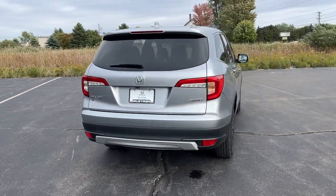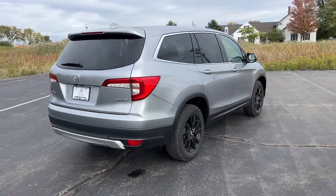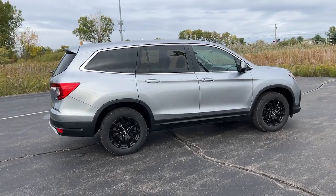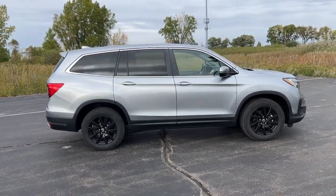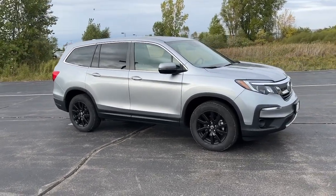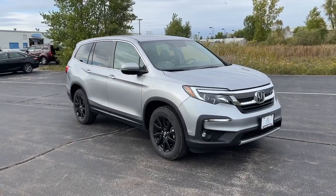These are just some of the great options this vehicle comes with: pre-collision system, lane departure warning, all-wheel drive, keyless entry, sun/moonroof, power liftgate, lane-keeping assist, remote engine start, adaptive cruise control, and keyless start.